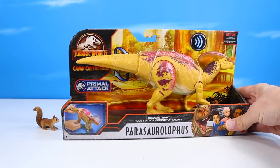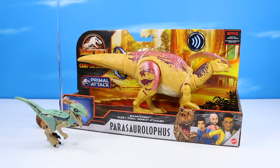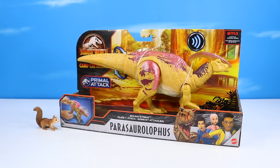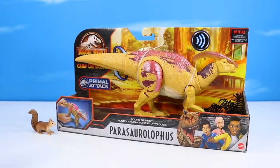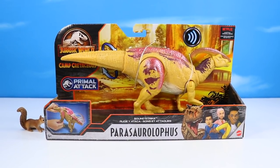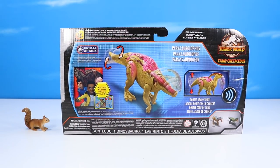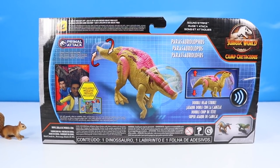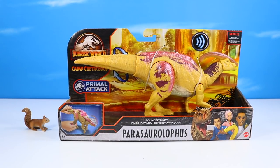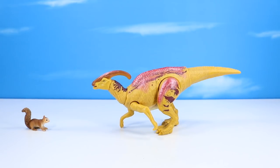We have a Parasaurolophus — did I say that right? I'm having such a tough time pronouncing dinosaurs today. So the Parasaurolophus — Sound Strike — with really stunning paintwork on this one. Look at the shiny metallic going down her back. This is the first of the larger Parasaurolophus that we've looked at on Squirrel Stampede. Primal attack as well, and on the back also a double head strike toy, with both rotation and up-and-down bobbing head. Another card pack too.